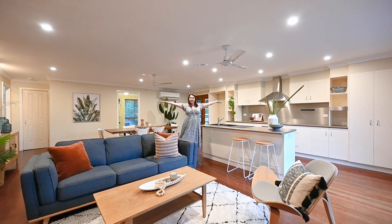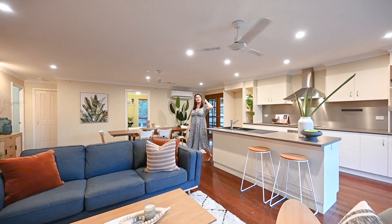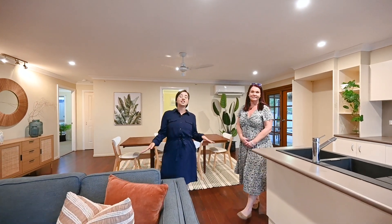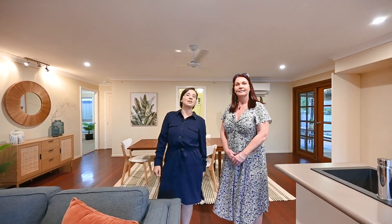Tenants will love this big open plan living area. You've got room for the large couch, room for the massive dining table. Fun fact, did you know that the average new build is 130 square meters under roof? Here you have 148. There's plenty of room to spread out.